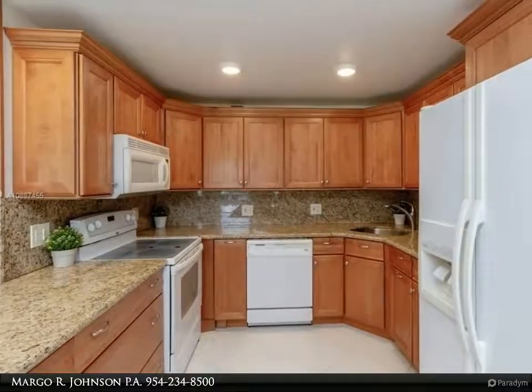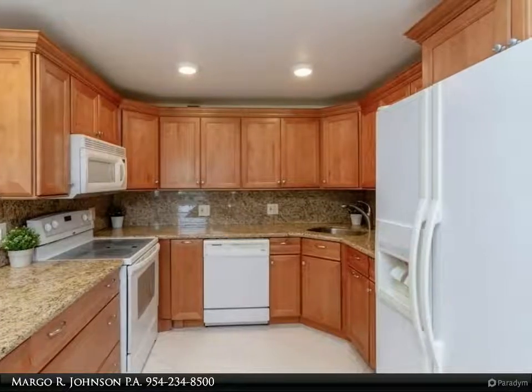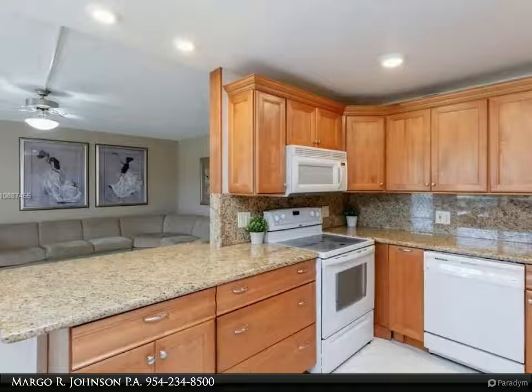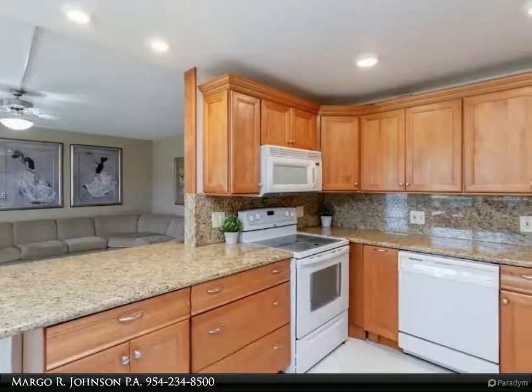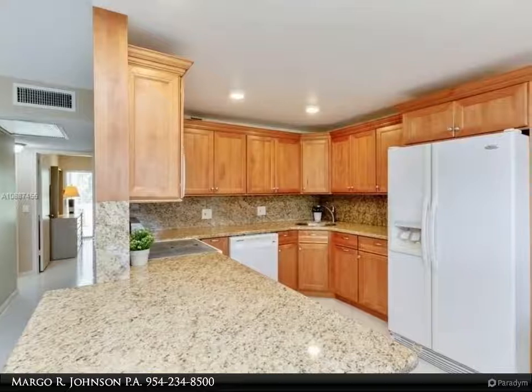This Beachfront Realty Incorporated property video is presented by Margo R. Johnson, PA. This completely remodeled, spacious two-bedroom, two-bathroom, nicely furnished condo on the second floor has everything and is ready to move in. Open kitchen concept with granite countertops.